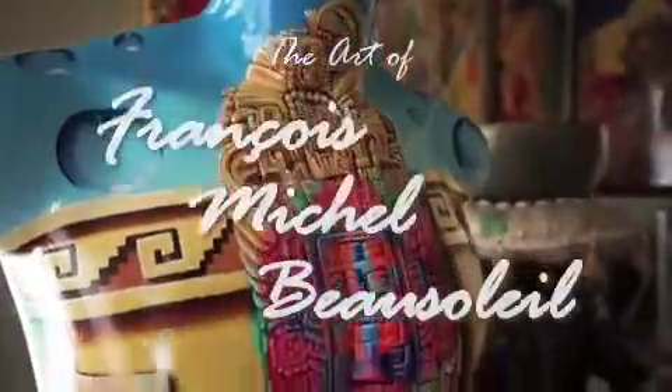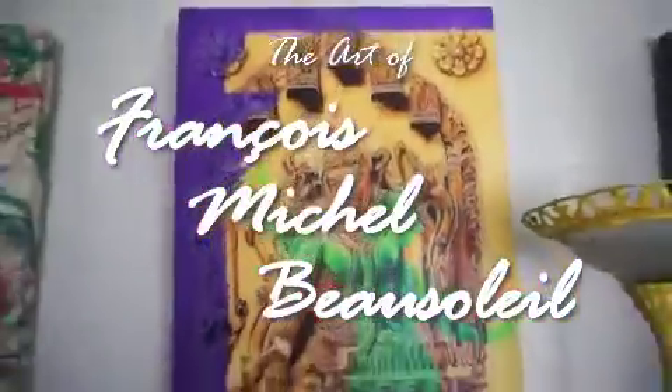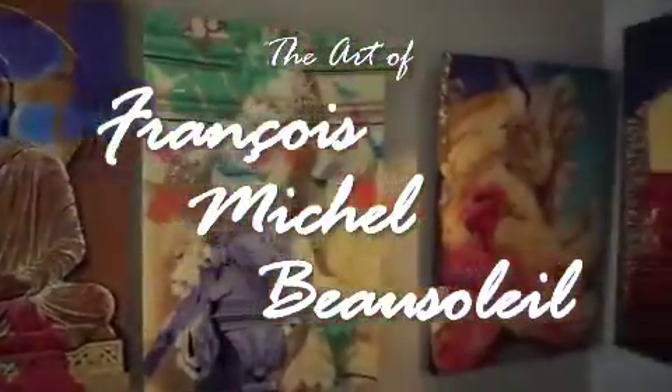Hi, welcome to my studio. Come in. Hi, welcome. Another week, another painting.